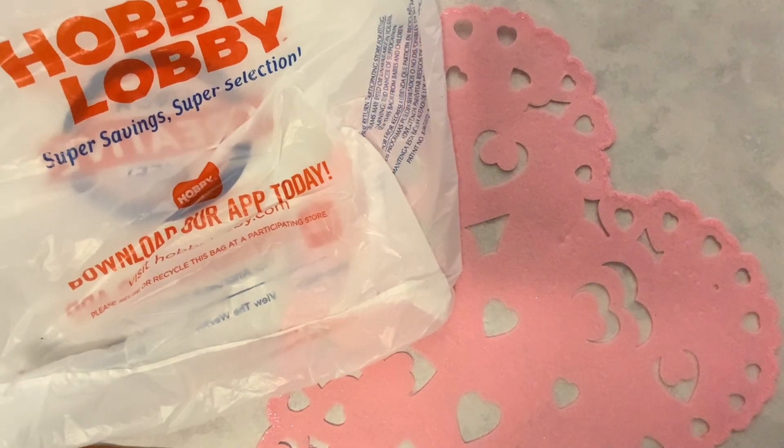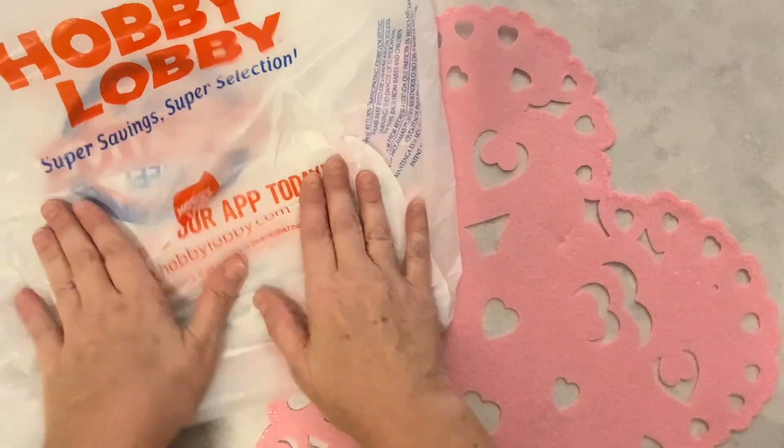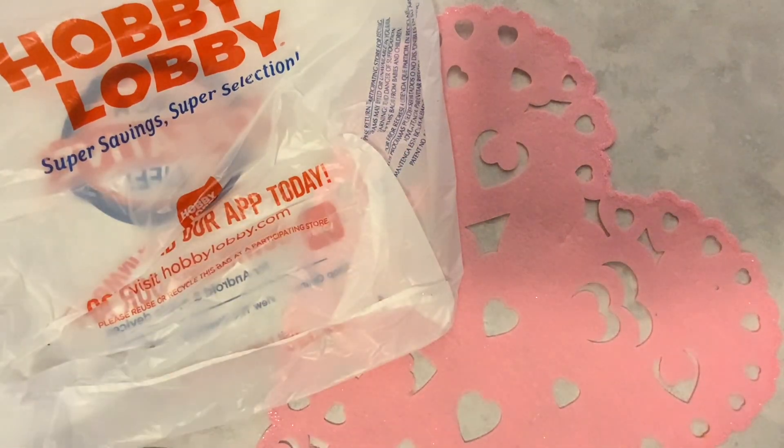Hi everyone, I'm Lene. Welcome to my channel, Fashionably 50-something and beyond. What I have for you today is a Hobby Lobby haul. I went to Hobby Lobby after Christmas and picked up a few things. I do have some Valentine's Day finds that I am going to start with.